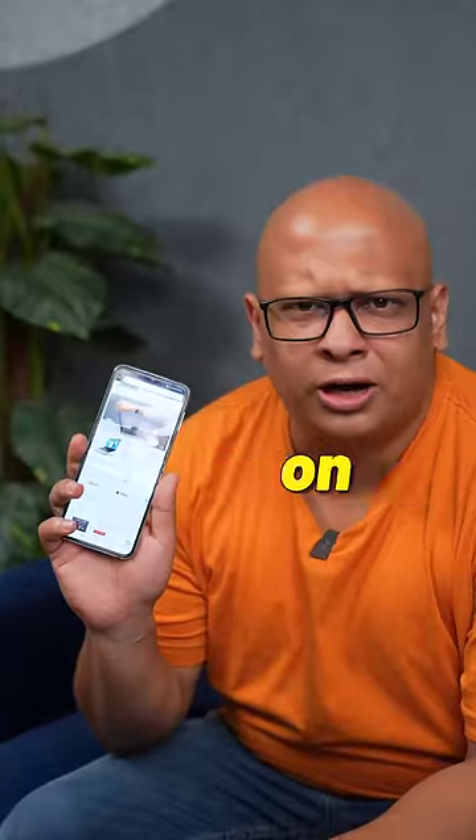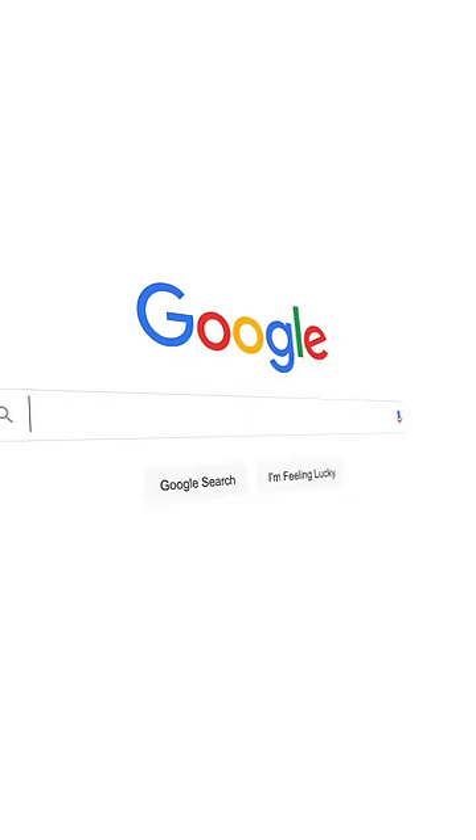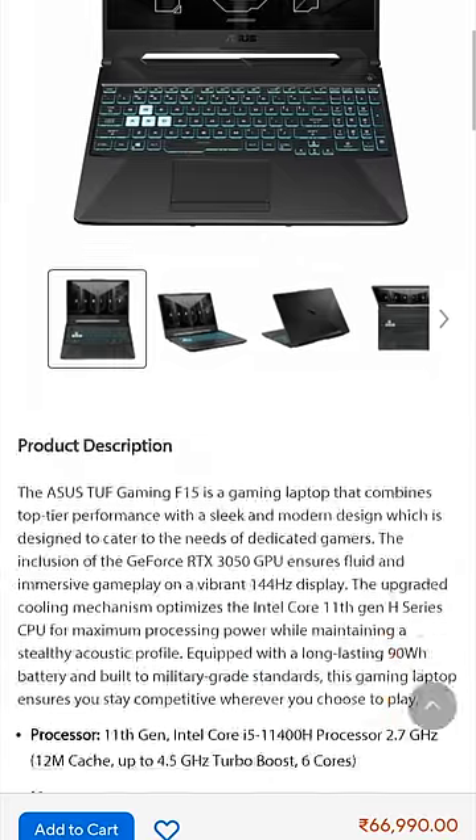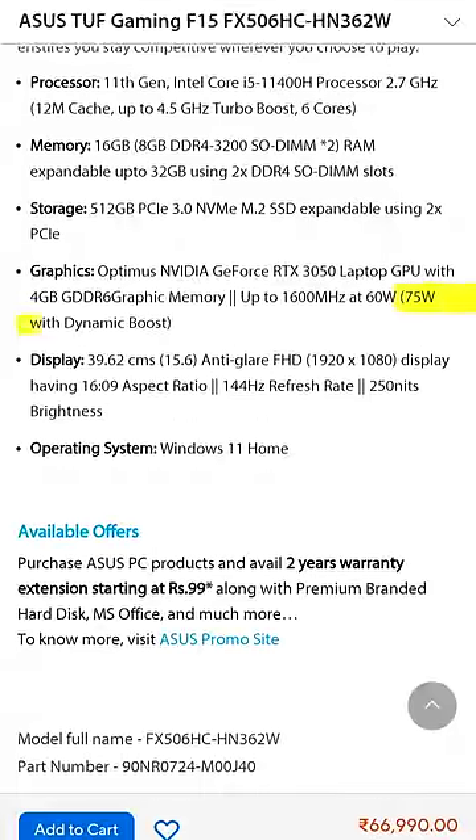But how will I find it out? It's not listed on Amazon. Well, two ways to find it out. First, enter the model number on Google, and it should take you to the brand's actual website. Go to specifications, and the TGP should be mentioned there. Second, see more reviews of the laptop from reputed tech channels.